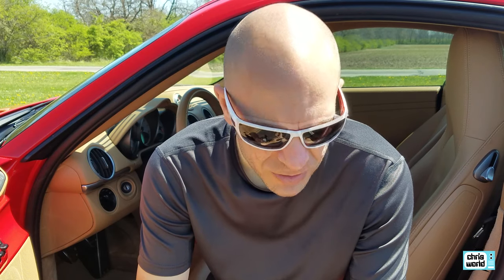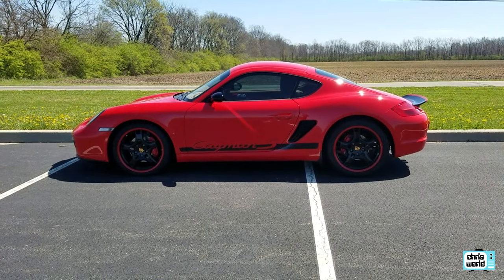I thought I'd take the Cayman out today — such a beautiful day, nice and sunny, 75 degrees. You haven't really seen too much of this car, so I thought I'd bring it out, show it to you, give you a little walk-around, show the inside, and tell you what I like about it and what I don't like about it, which isn't a whole lot.